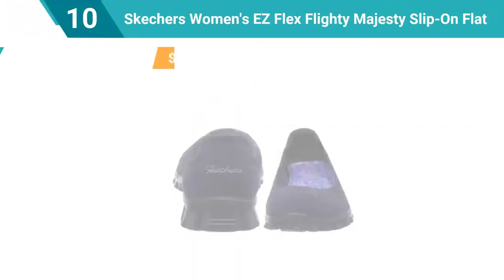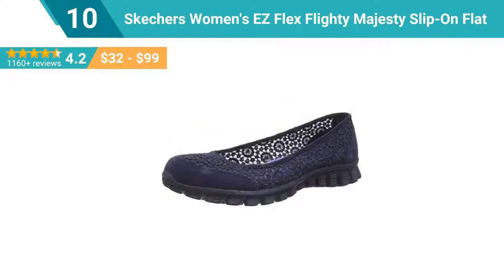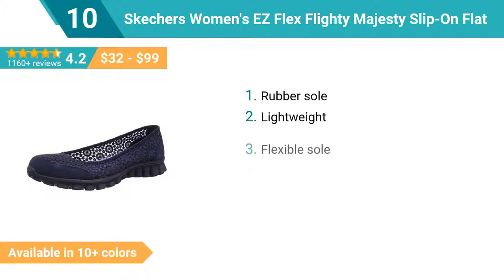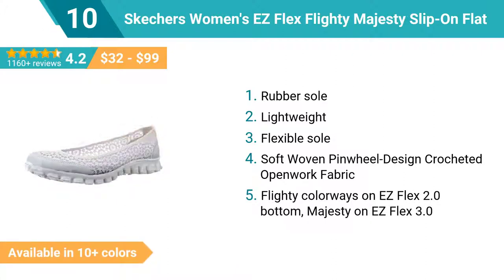Number 10: Skechers Women's EZFlex Flighty Majesty Slip-on Flat. Rubber sole, lightweight, flexible sole, soft woven pinwheel design, crocheted openwork fabric. Flighty colorways on EZFlex 2.0 Bottom, Majesty on EZFlex 3.0.